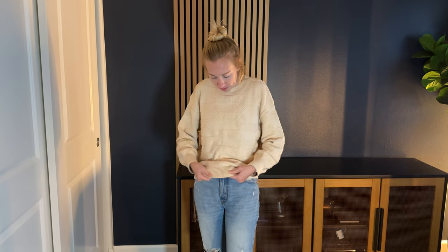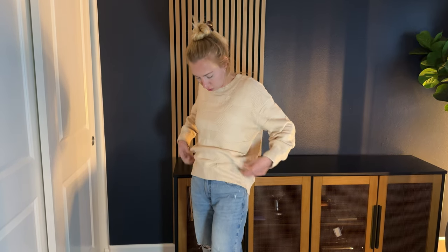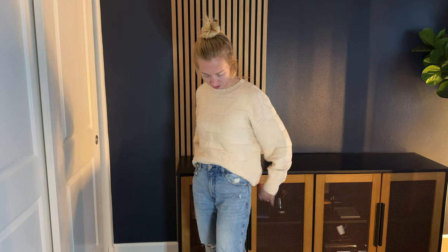The sleeves are just the right length — they hit me right at the base of my palm, so that part's really good. It has this stretchy elastic bottom, so you could wear it longer, maybe with a pair of leggings, or you can just tuck it up here with the elastic with a pair of jeans, like I'm doing right now.